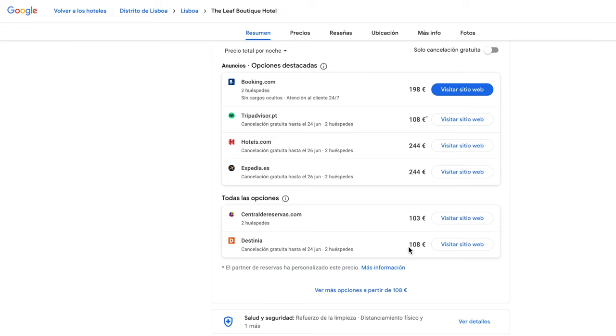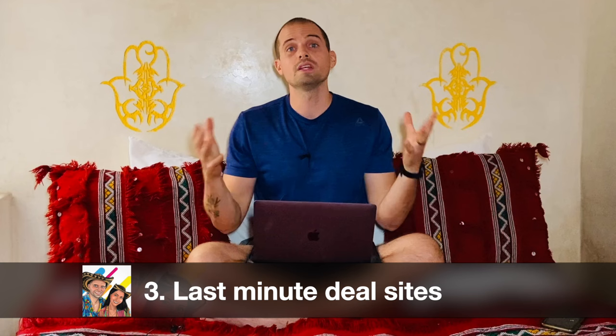Google Hotel Search is considered a meta search engine, so it searches all the different booking engines at once and shows you the prices for each one all in one place. It's super handy, but once in a while you'll find some bugs — for example, a couple of times the photos Google was showing for a property were actually for a different property, so you have to double-check. It's a good starting point to get an overview of all the different prices really fast.